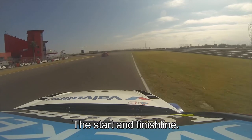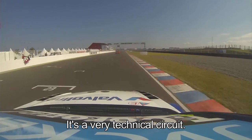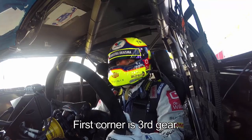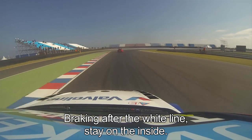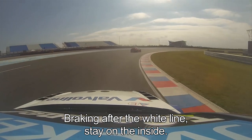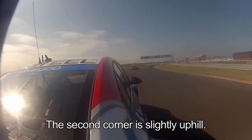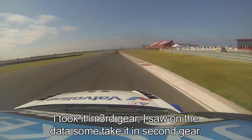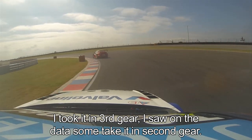Here we are at the start-finish line at the circuit — a very technical circuit. I'm driving behind Rob Hoef. The first corner is a third gear corner to the right, braking point 10 meters after the wide line on the left. You stay long on the inside; Rob goes a little bit wide. Then we go to the second corner, slightly uphill. I took it in third gear, but I saw in the data that some people are even taking it in second gear.